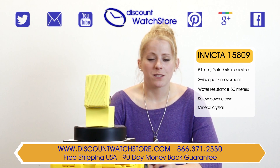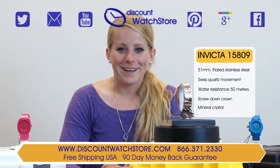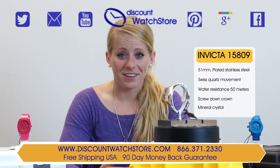This timepiece is big but it's beautiful and truly pushes the boundaries of fashion. So what are you waiting for? Get this watch from Discount Watch Store where you are guaranteed to find the lowest prices every day.